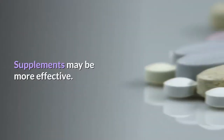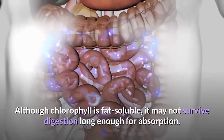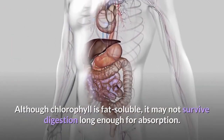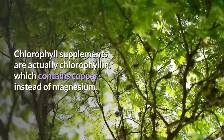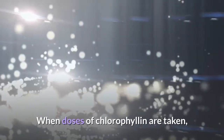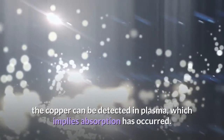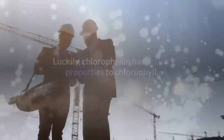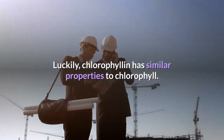Supplements may be more effective. Although chlorophyll is fat-soluble, it may not survive digestion long enough for absorption. Chlorophyll supplements are actually chlorophyllin, which contains copper instead of magnesium. When doses of chlorophyllin are taken, the copper can be detected in plasma, which implies absorption has occurred. Luckily, chlorophyllin has similar properties to chlorophyll.